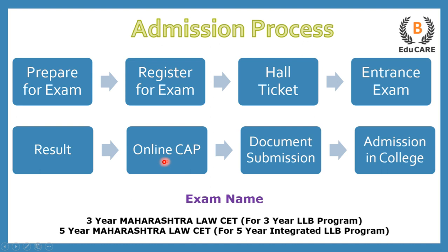This centralized process is also called the CAP round, where you are supposed to select your college preferences. On the basis of that, a college is allocated to you, and you have to go to that college and submit your documents. Finally, you get admission in that particular law college. So this was the admission process.